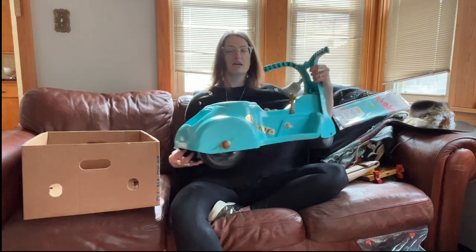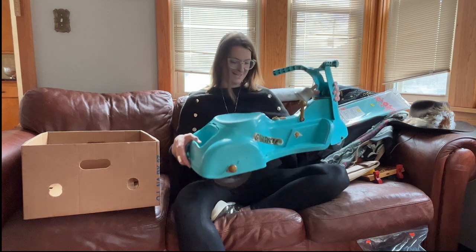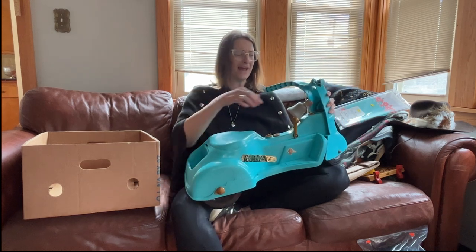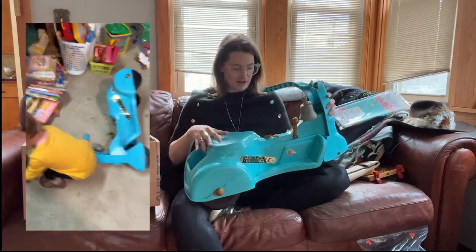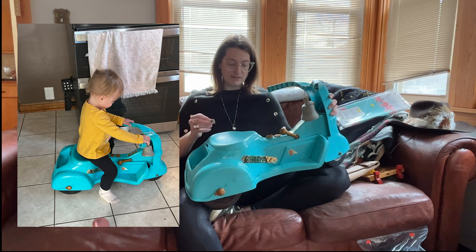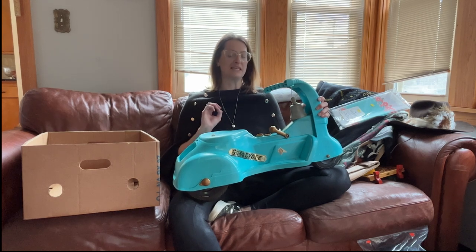Last but not least, this is definitely something we are keeping — my child fell in love with this. She has something similar at her grandparents' house. This is a vintage little cycle and I cannot wait for her to use it — she was playing with it when we were about to check out and she absolutely loved it. I also love that somebody added this random cowbell to it. It's a little broken in some places and some kid put a whole bunch of stickers on it, but it is so cool. I think she'll play with this for maybe two years.